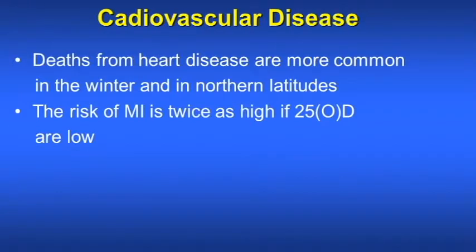Death from heart disease is more common in the winter and in northern latitudes because vitamin D is deficient in wintertime due to lack of sun exposure. The risk of MI is twice as high if vitamin D3 levels are low.